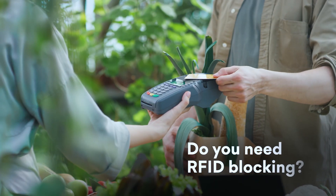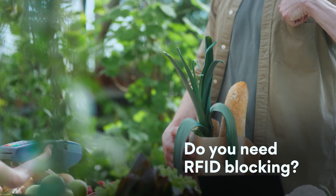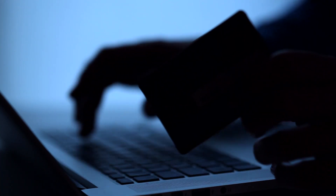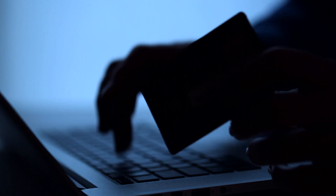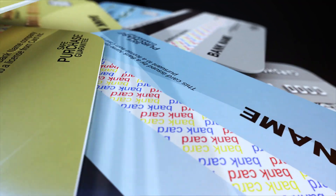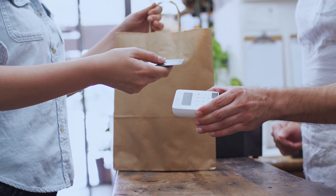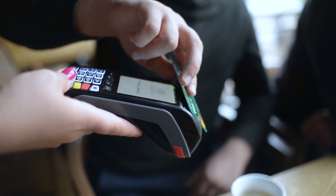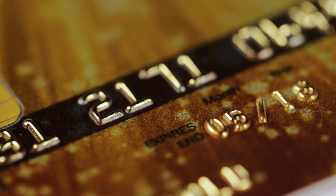But do you actually need RFID blocking? The threat currently posed by so-called RFID skimming attacks is minimal. Here are four reasons why. First, credit cards use an encrypted and unique transaction code to complete contactless purchases. Second, the scannable information on a credit card doesn't include sensitive data like the security code on the back.